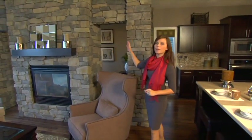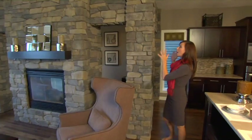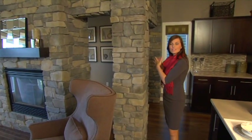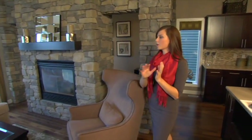Open concept main levels are definitely attractive — that's a trend we're still seeing — but something else we're seeing now is unique ways to separate the space. What we have here is a double-sided stone fireplace, and the stone surrounds the entire den area. It's a nice private space where you can sit down and do your work, and on this side of the fireplace we've got a great living area that's open to the rest of the kitchen.